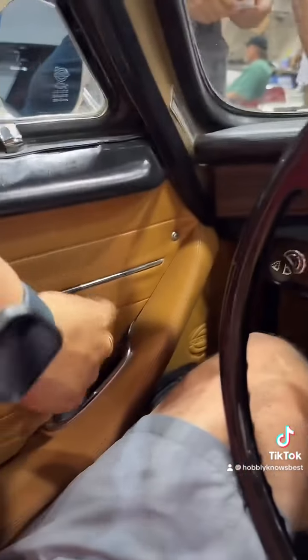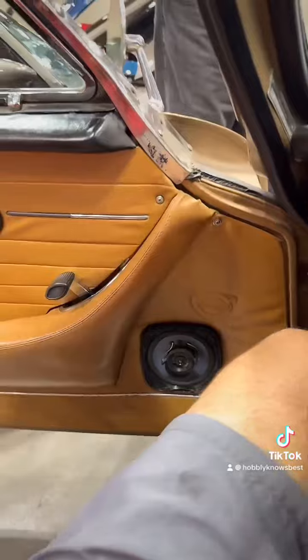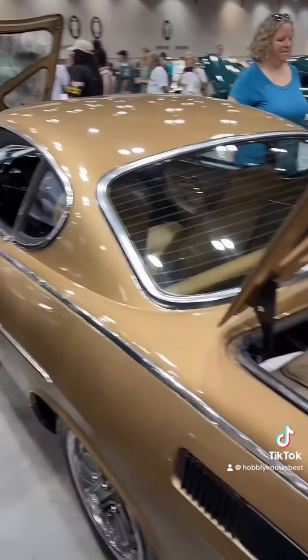Let me show you — you pull this handle down like this and push the door open. Oh wow, Tristan, thank you! Wow, brother, that's gorgeous, man. Thank you so much. Most people are really cool car people.